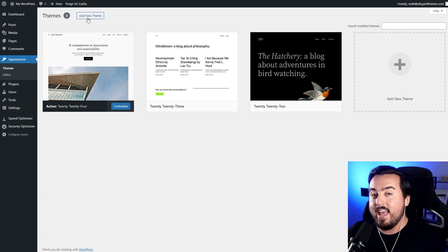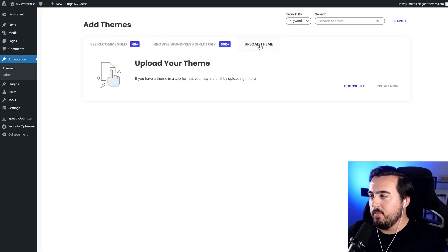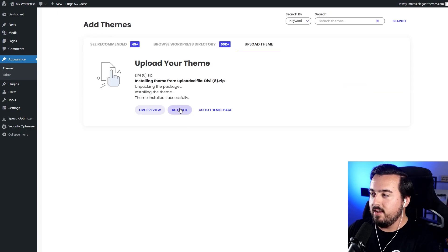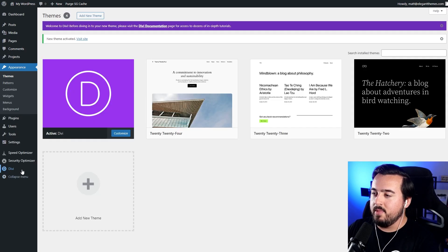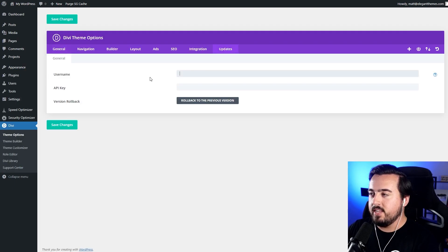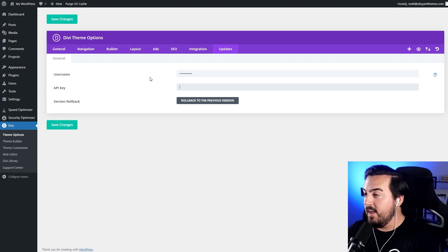Back over on our WordPress website, go to Appearance and then select Add New Theme. From here, we can press Upload Theme, choose File, select it, and press Install Now. Once that's done, we'll select Activate. Now on the bottom left-hand side, go to Divi, Theme Options, and on the far right you'll see Updates. Now we can type in our username and paste in our API key, then press Save Changes. And just like that, Divi is set up and ready to go.